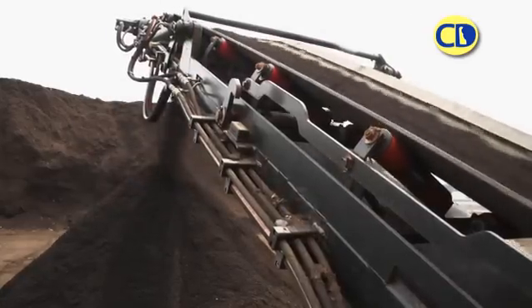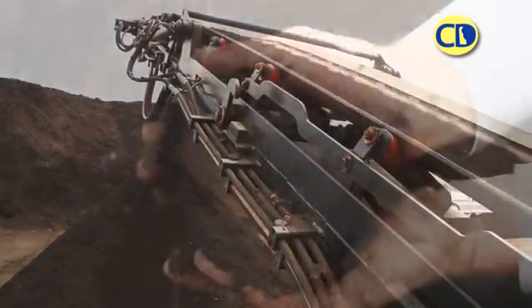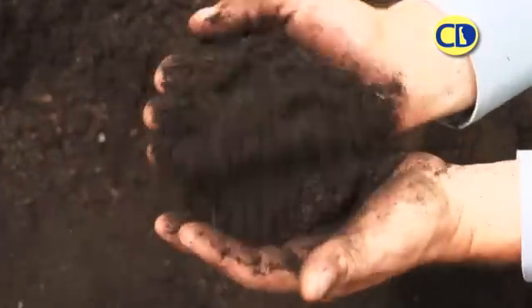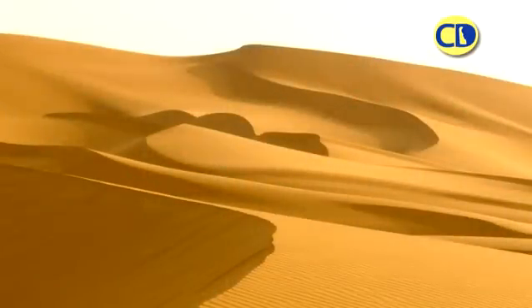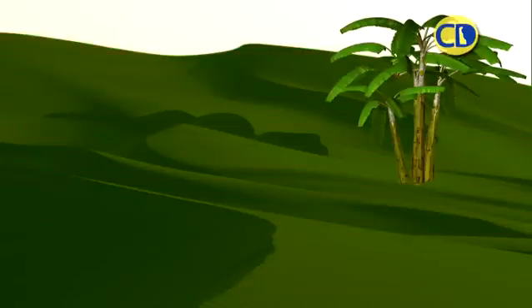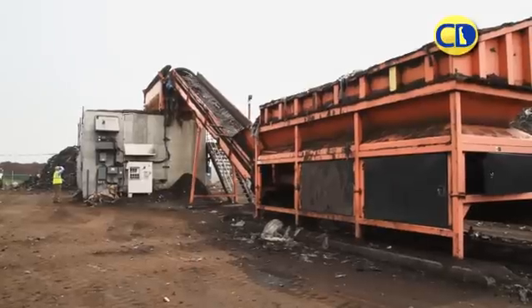Composting has existed as long as the earth has existed. You could take the Sahara Desert and put a chemical fertilizer on it, but nothing would happen. You take the Sahara Desert and put compost on it and water it, it'll become a garden. Compost is life itself.